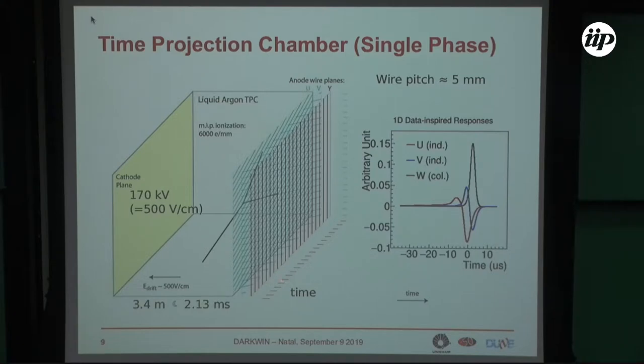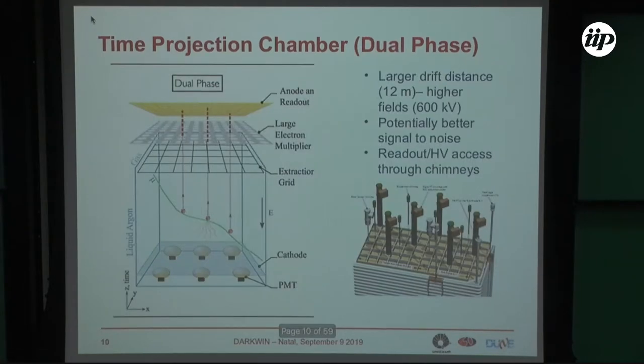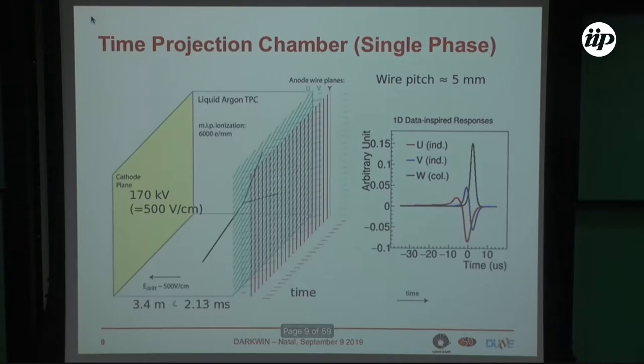You also have the light signal, which gives additional information about the energy release, since the light is proportional to the deposited energy. This is the technology which has been developed for many years — the so-called single-phase technology. DUNE will implement the dual-phase technology.